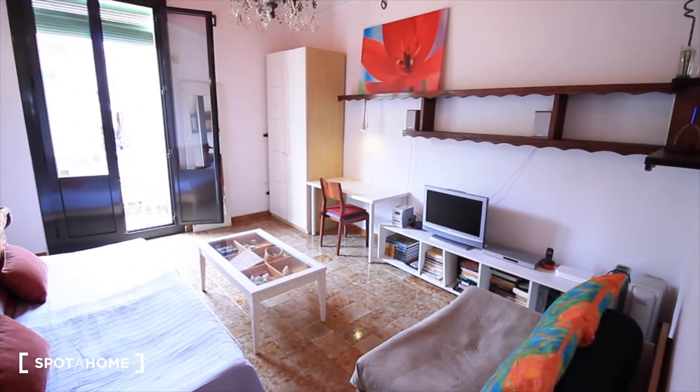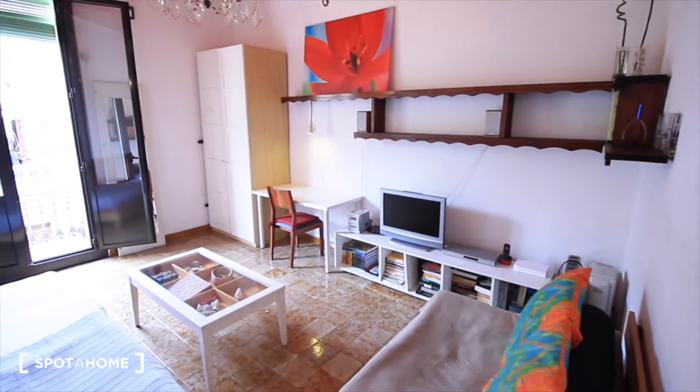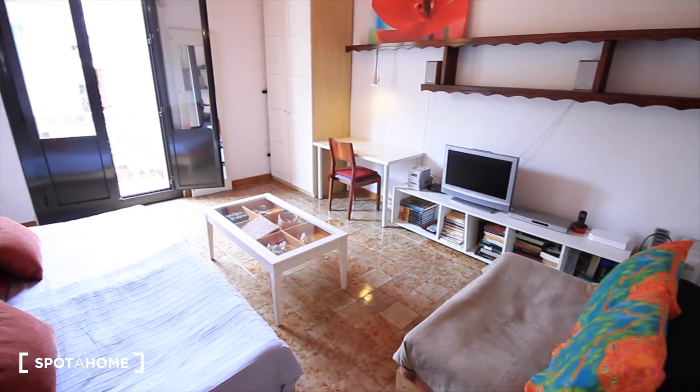This is the living room: the sofas, the TV place, the closet, the balcony, the street.